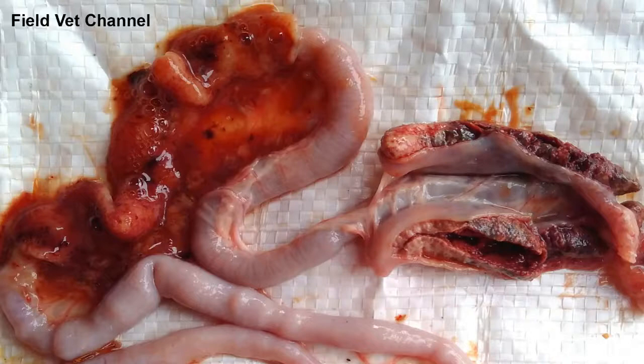If we find bloody exudate in chicken feces due to coccidiosis, then we can be assured there is severe hemorrhaging in the chicken intestines, as shown in this picture.